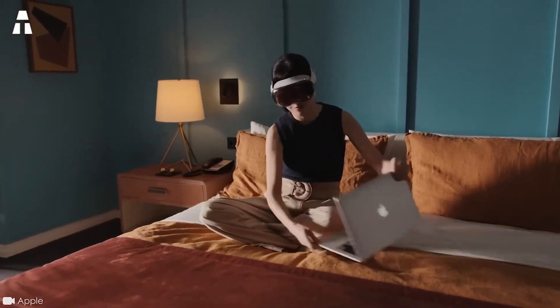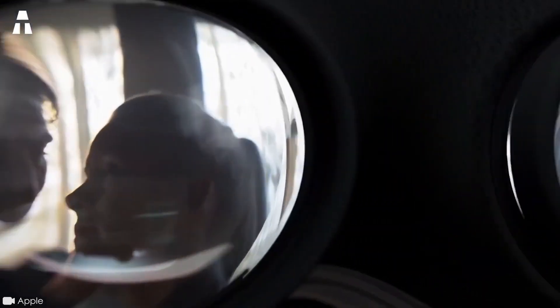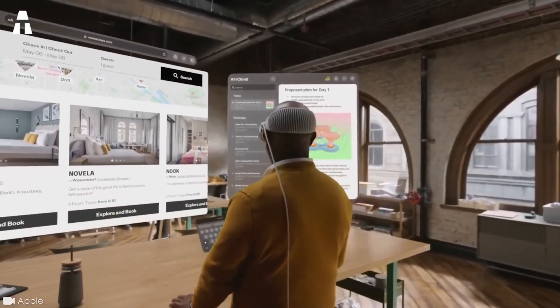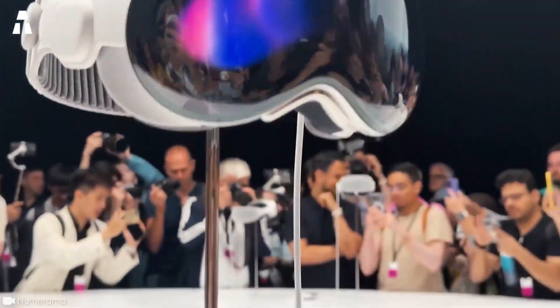According to Apple CEO Tim Cook, it's the first product that lets you see the world in this way. It features two micro-OLED screens with a definition superior to 4K. The Apple Vision Pro's field of vision is 180 degrees, putting it in the upper mid-range of virtual and mixed reality headsets. It is also connected to an external battery, and on a single charge, the headset can be used up to two hours.